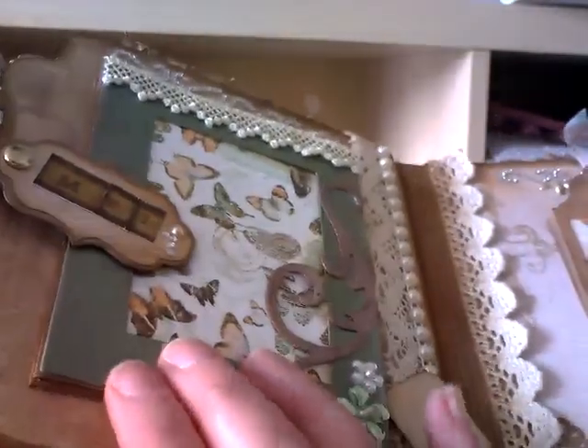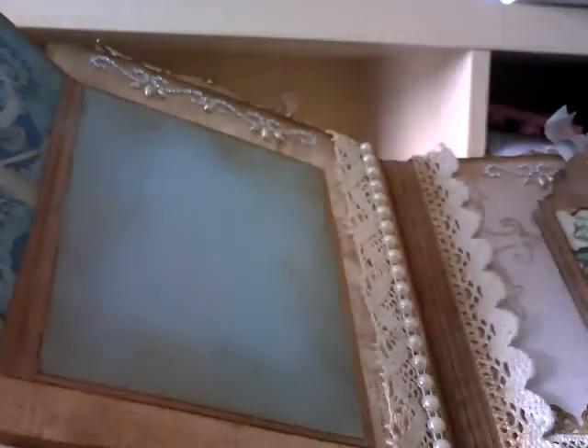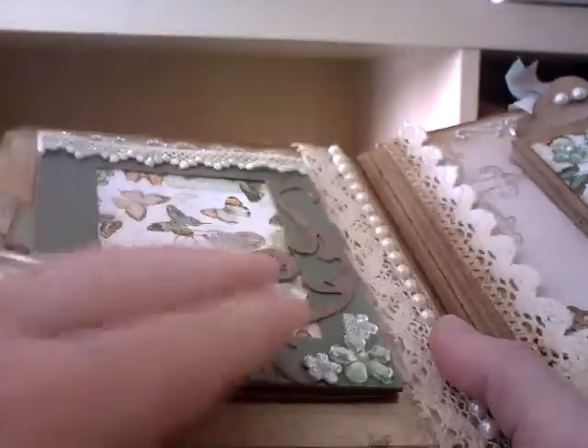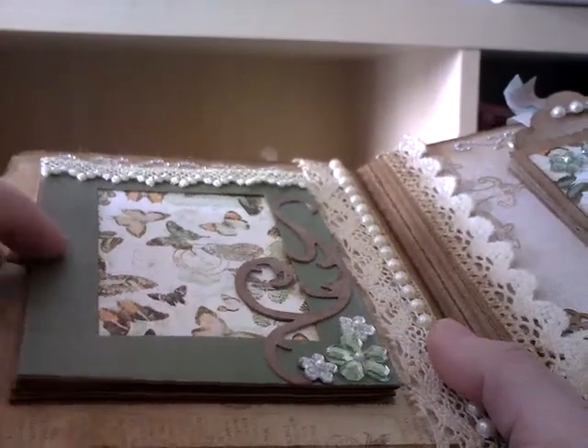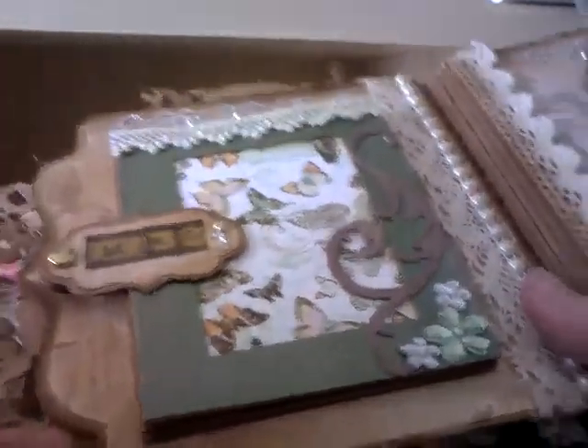Oh look, she's even written my name - Mel! Oh wow. Carol, I am absolutely blown away by this. It is just totally and utterly amazing.